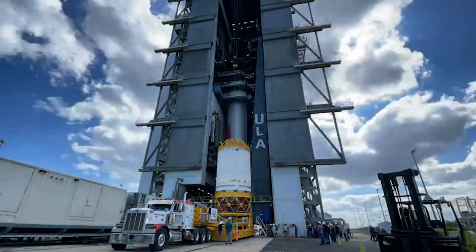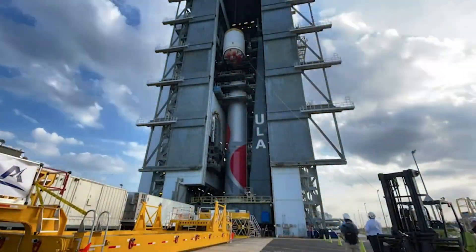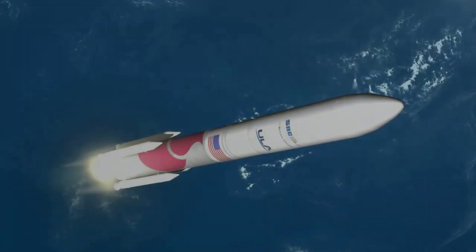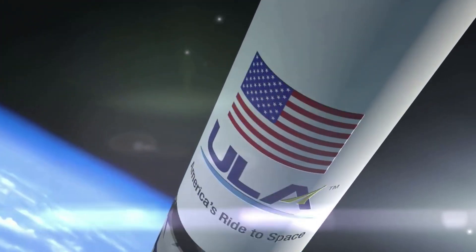Despite these benefits and the heavy shift within the industry, United Launch Alliance's next-generation launch vehicle Vulcan is fully expendable. At least, on the surface this rocket is fully expendable. However, in reality, the company has some unique reusability plans for the future. Recent updates from the company and CEO Tory Bruno have shined more light on the future plans and what we can expect.